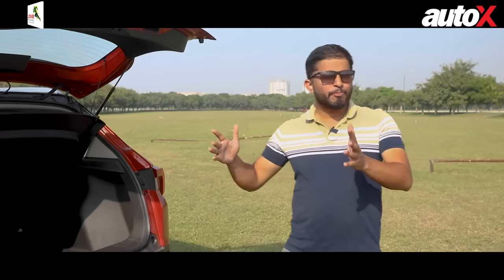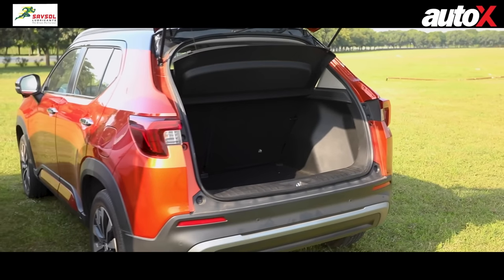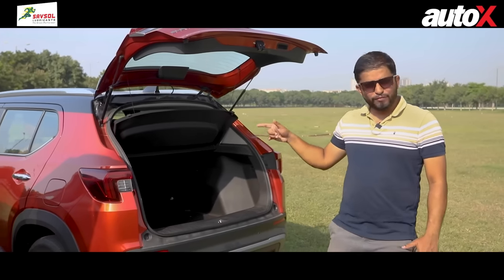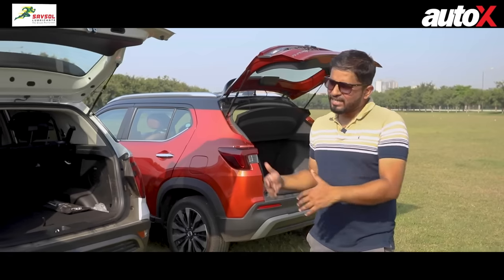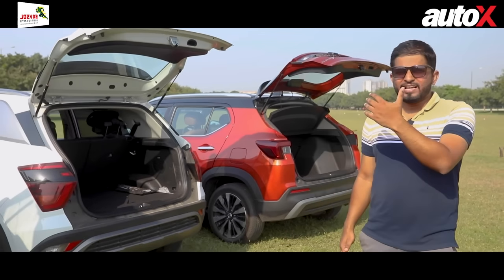For boot space it's pretty straightforward: the Elevate has the biggest boot at 458 litres. The Creta and Seltos are identical in boot capacity, and the High Rider has the smallest boot of the lot.